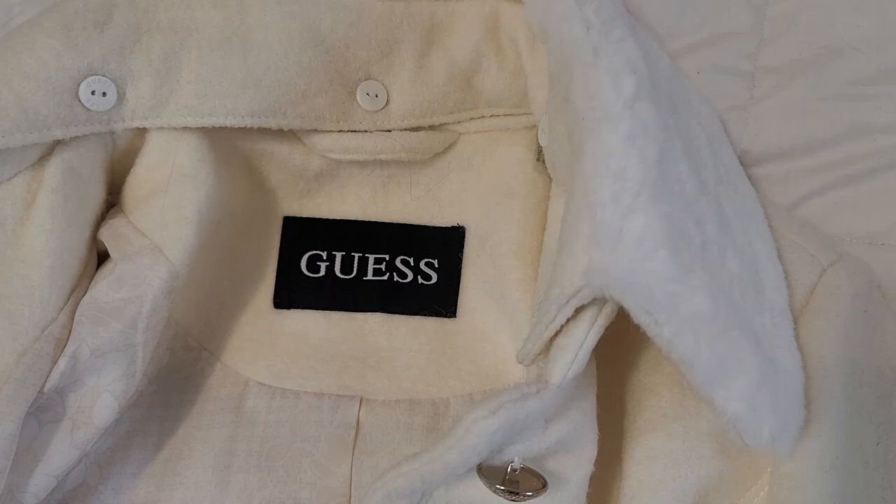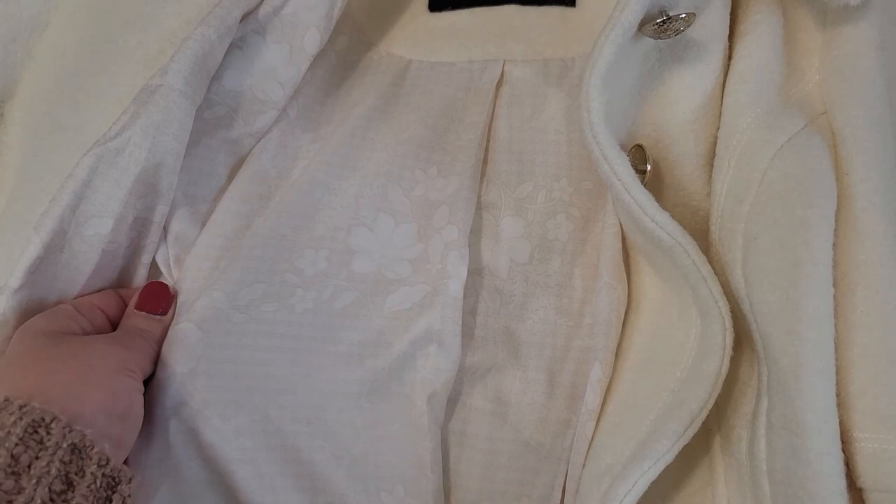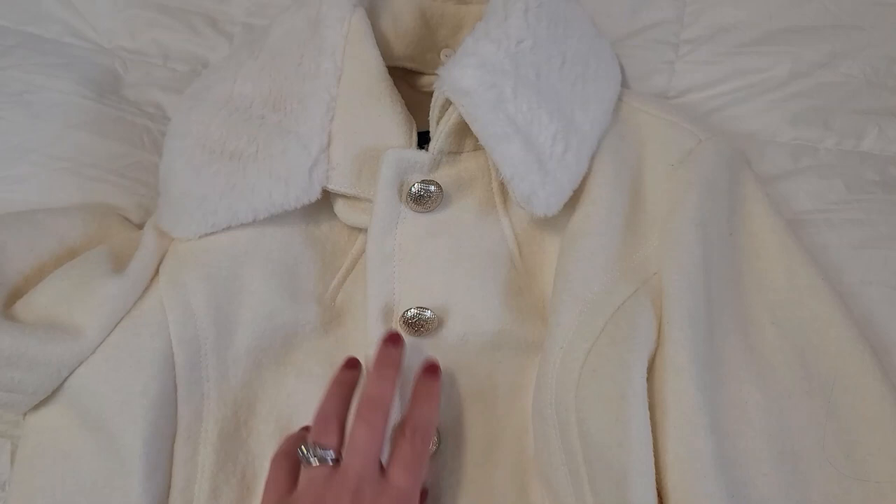Here's a close-up of that collar that buttons off. If you remove it, you're left with just a short little collar. I forgot to mention it is lined with a really pretty floral pattern. It has a little bit of a vintage look to it and I think it's just beautiful.